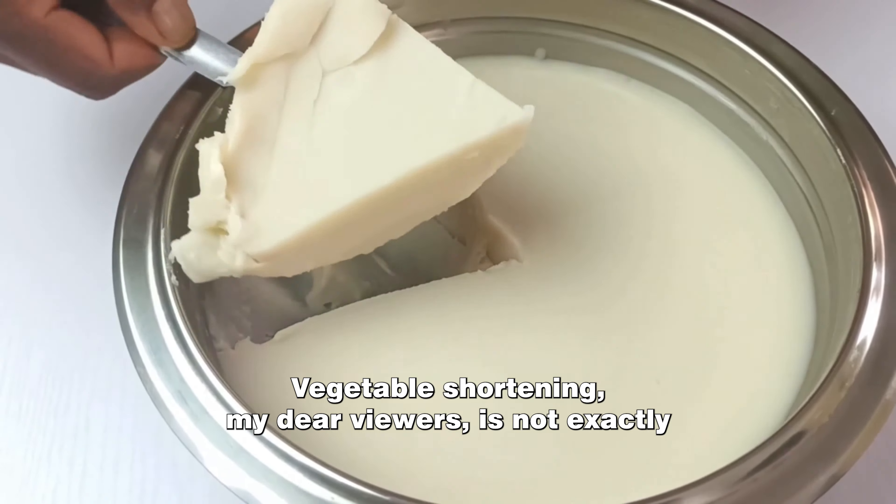In fact it's been linked to a whole bunch of health concerns. Vegetable shortening is made from hydrogenated oils and is high in trans fats, which can raise your bad cholesterol levels and increase the risk of heart disease. Not exactly the kind of thing you want lurking around your favorite snack, right?